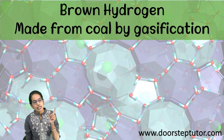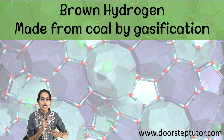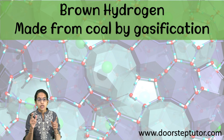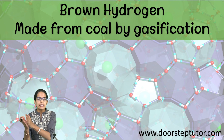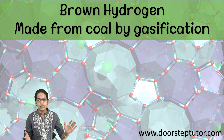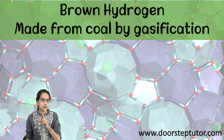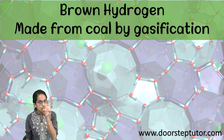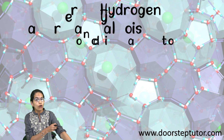Brown hydrogen is another important form of hydrogen which is made from coal through the process of gasification. A high proportion of hydrogen obtained today is either from coal or fossil fuels. As of current statistics, only 4% of hydrogen is generated from water, and this percentage needs to be increased in order to increase the rate of green hydrogen.